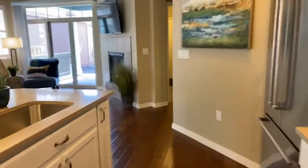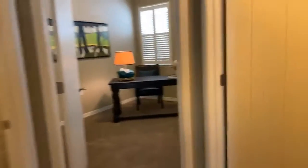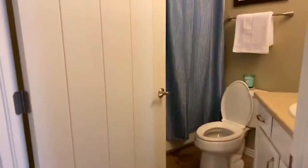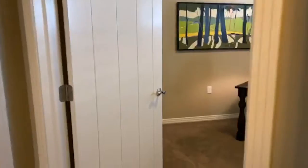Beautiful. It's got another bathroom on the main here. This one is a full bath with a shower and tub, with tile and tiled floors.